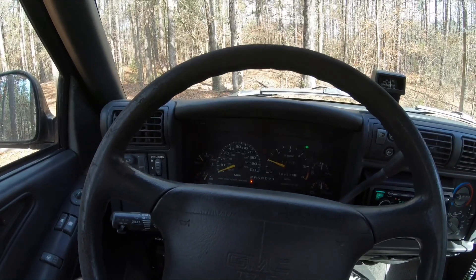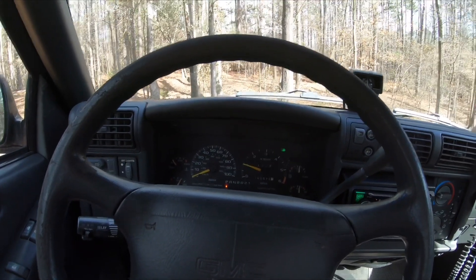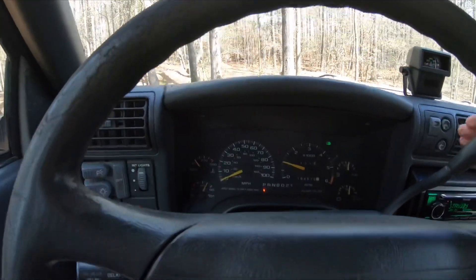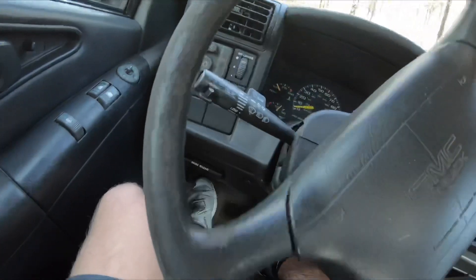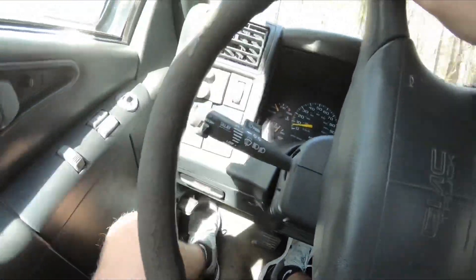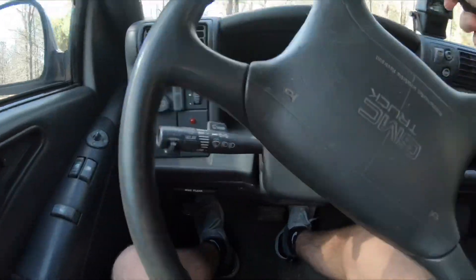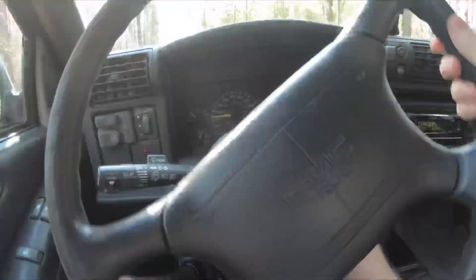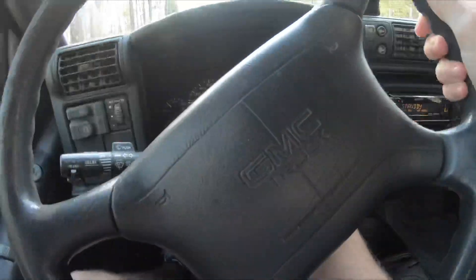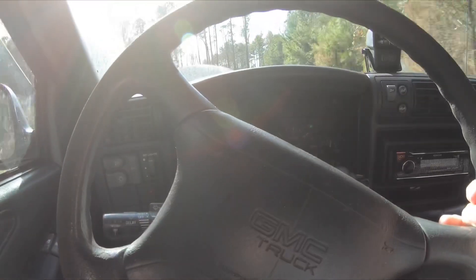It's way too loud in here when you're driving — everything rattles, just everything. So I think we should go for a ride. I'll roll down the window just a crack. That was just about half throttle too — it's way too loud.